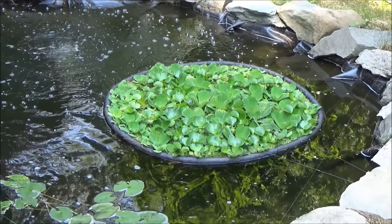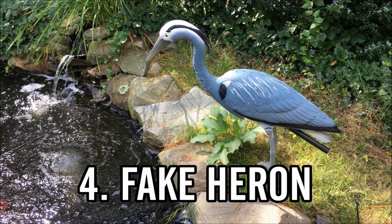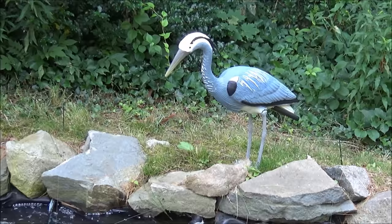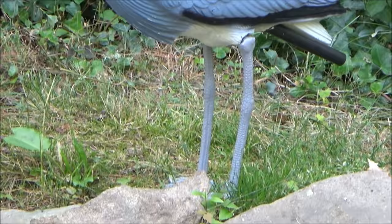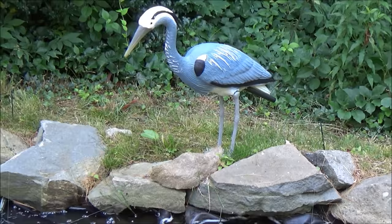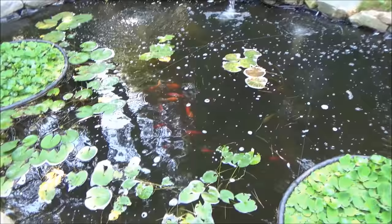Method 4 will cost around $50 to $60 and is somewhat effective: the fake heron method. You buy one of these fake herons and set it up around the edge of your pond to fend off the actual heron, because real herons are territorial. Mine has an adjustable height feature — since herons will dominate another heron that is smaller than them, if the visiting heron is taller than your decoy, he won't be afraid of it. You can mount it on the pole and adjust his height to make the real heron think it's a larger bird.